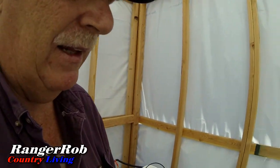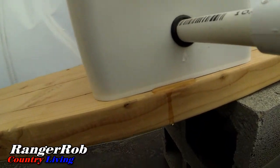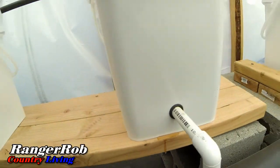I also notice I have a slight leak in one of my buckets right here. So I either need to replace that gasket when I shut the system off, or yeah, probably just replace the gasket and see if I can get a better seal. Other than that, that's the only leak I see. Everything's draining fine.